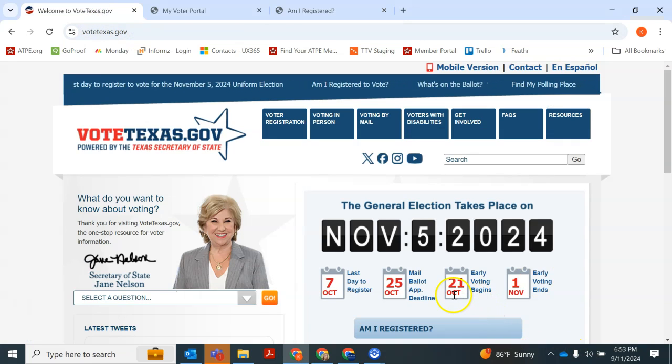Don't forget that early voting begins October 21st, which is the easiest time to vote, so you don't have something come up on Election Day that keeps you from getting to the polls.